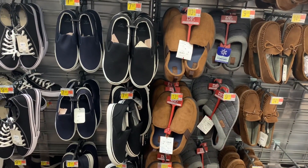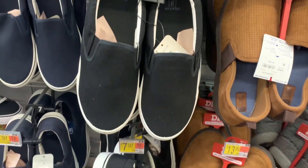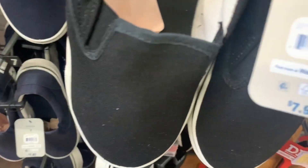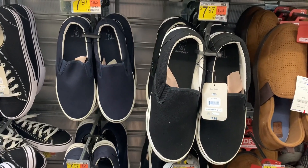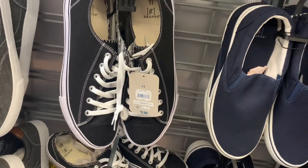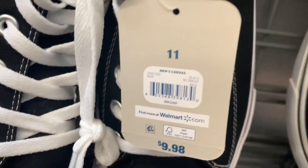They have some really cool shoes over here too. These are George brand and they just kind of slip on — easy on, easy off. Here's the barcode — they're only $7.97. You can get them in black or blue. They also have these George brand ones — here's the barcode, they're only $9.98.